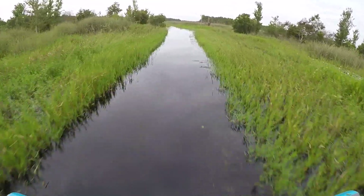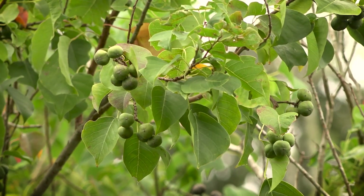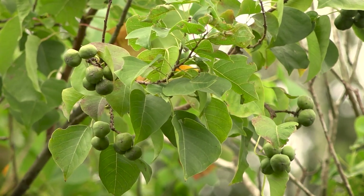Today we're using an airboat to target Chinese tallow trees, which are an invasive plant species. We identified the Chinese tallow trees by the heart-shaped leaf.